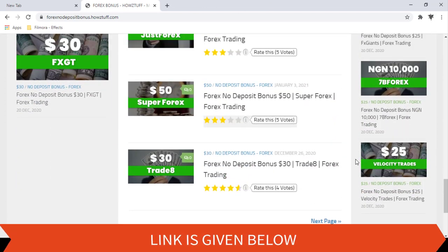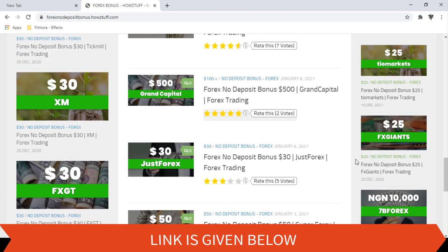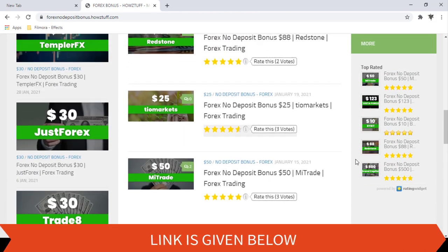Please note we have made this video not to promote the broker but to give the information for the people who are searching for no deposit bonuses.